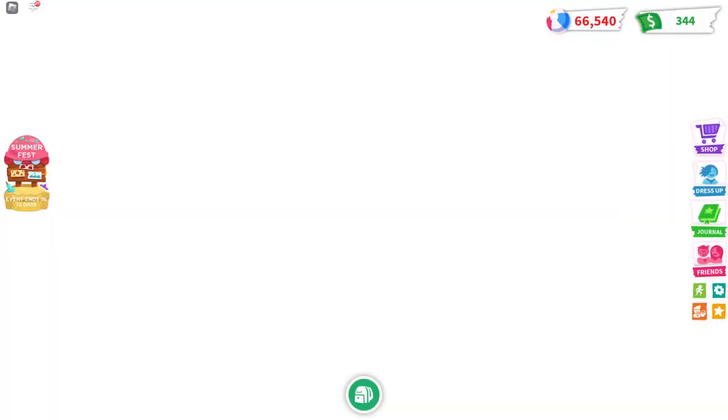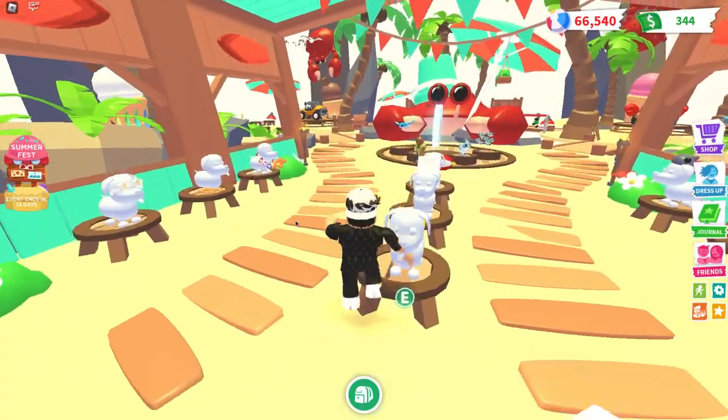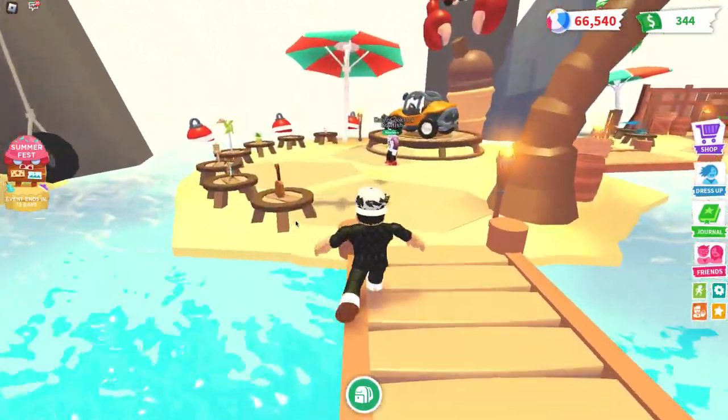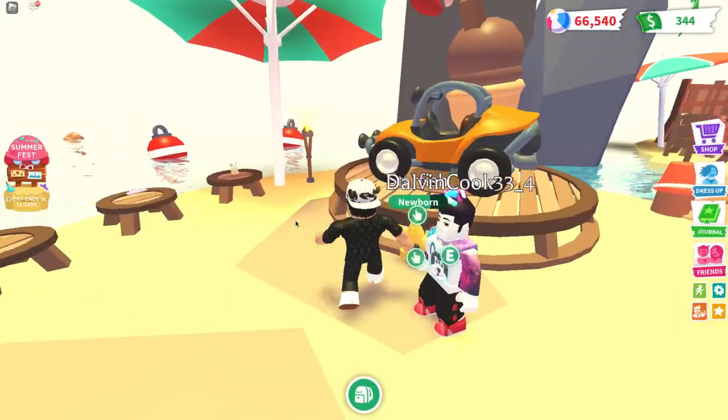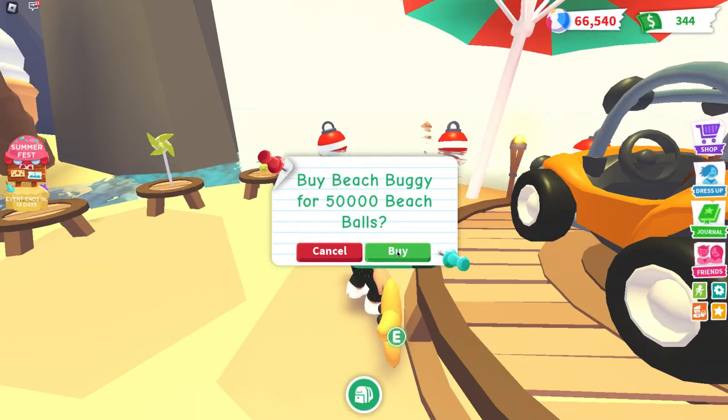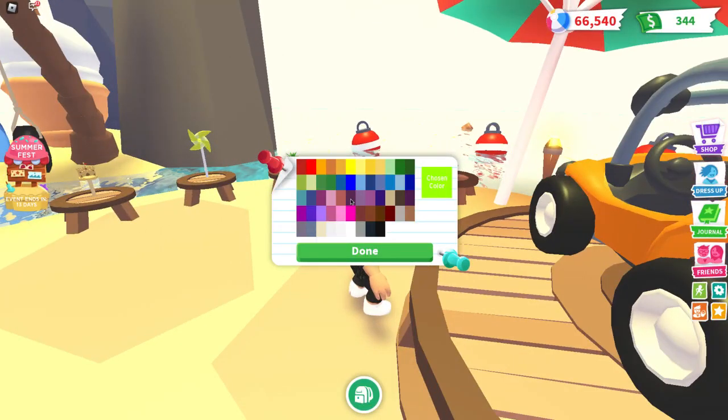Let's go ahead and head into this dollar store right here and get the beach buggy, because it's a little pricey and we can finally afford it. I'll also make a video on something else that just came out, so stay tuned for that.